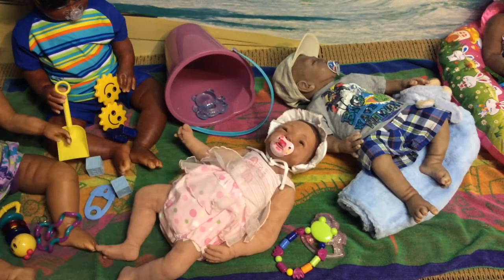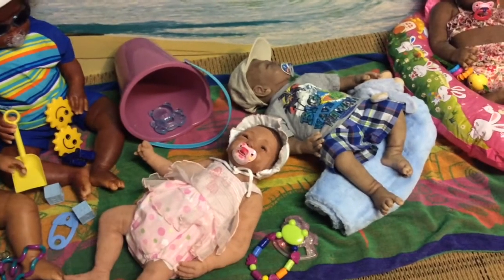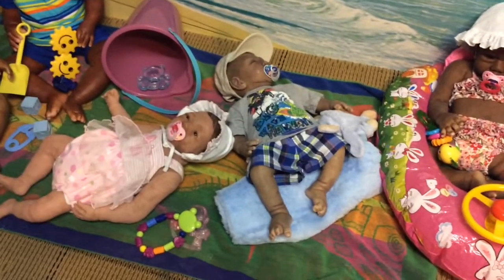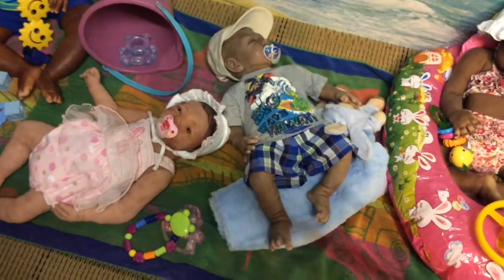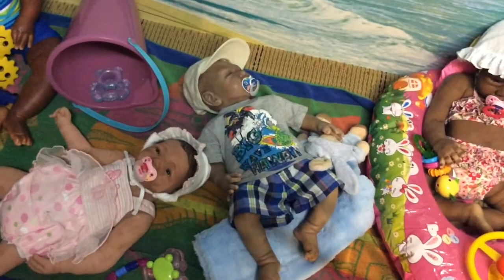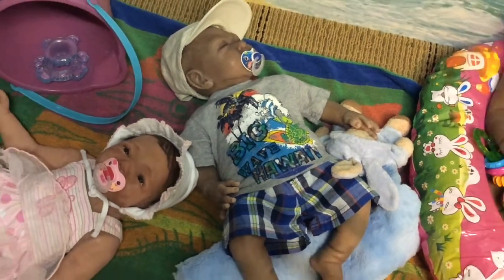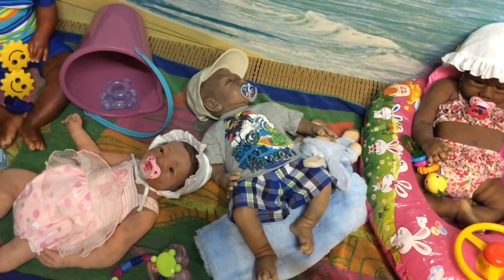Over here we have Xander, and Xander is sporting his shirt that says 'Big Wave Hawaii' on it — very cute! He has his underwater-themed binky in his mouth.